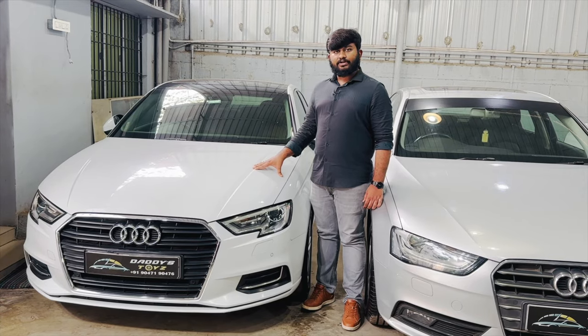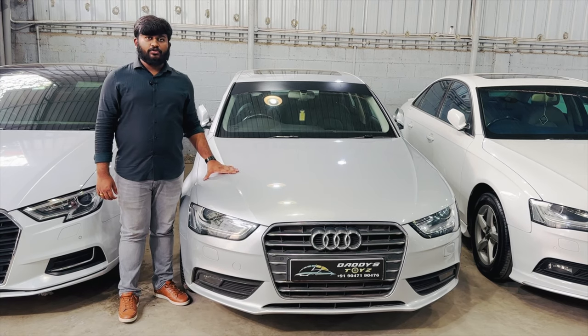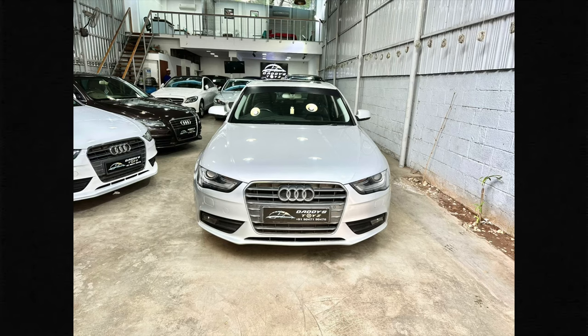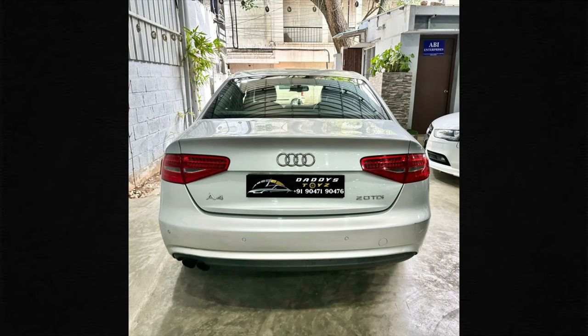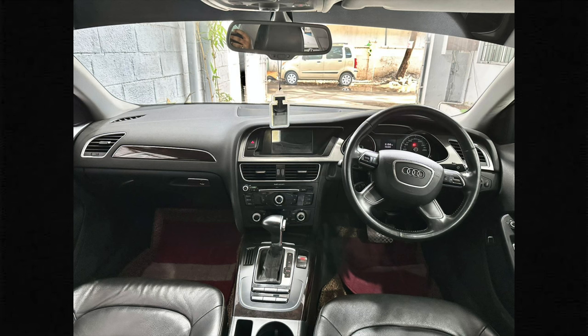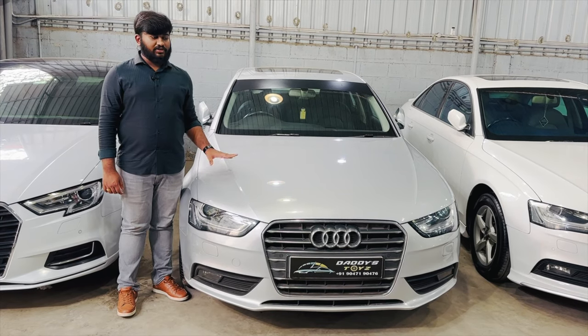Next, the car is Audi A4, 2014 model, second owner, just 40,000 km driven. This has a fully maintained company service history. The price is 16 lakhs. 90% loan available. Excellent condition.